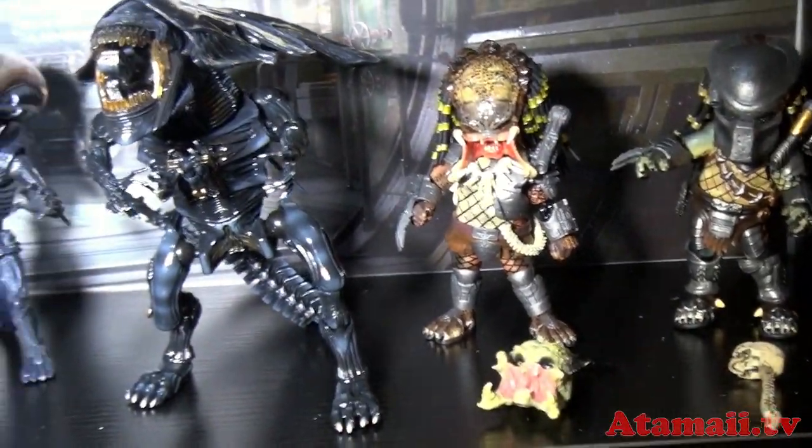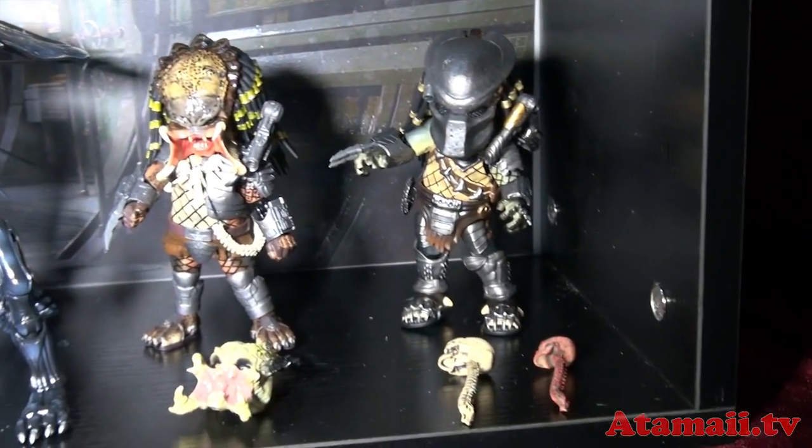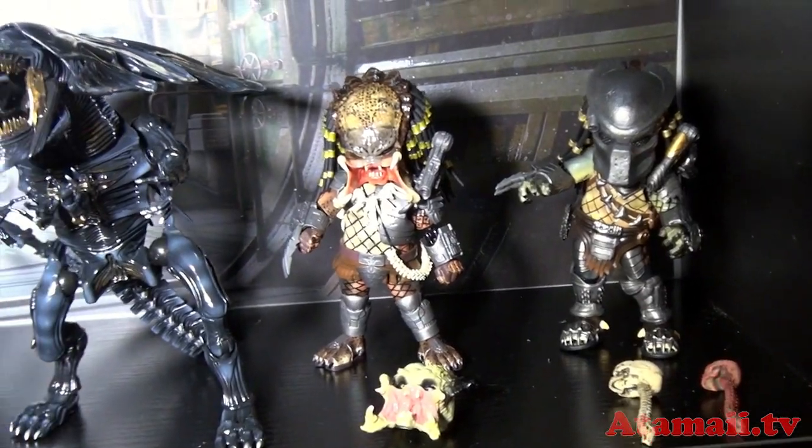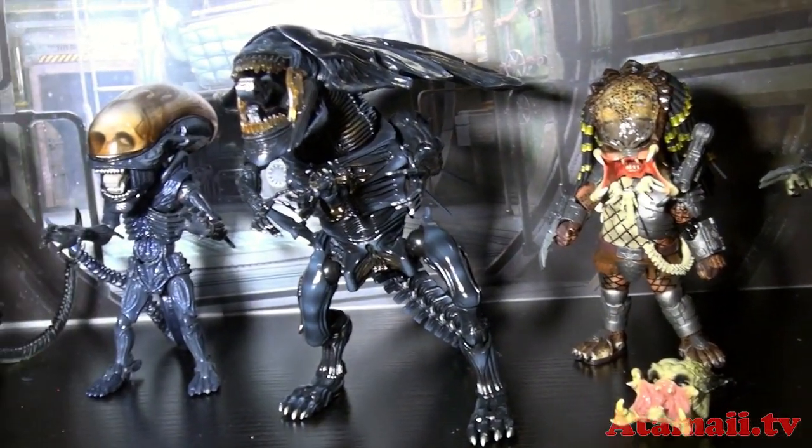And Alien versus Predator. Wow, those are nice. And they're cute — we don't call them cute, but they are kind of cute. Even the aliens, kind of, you know.